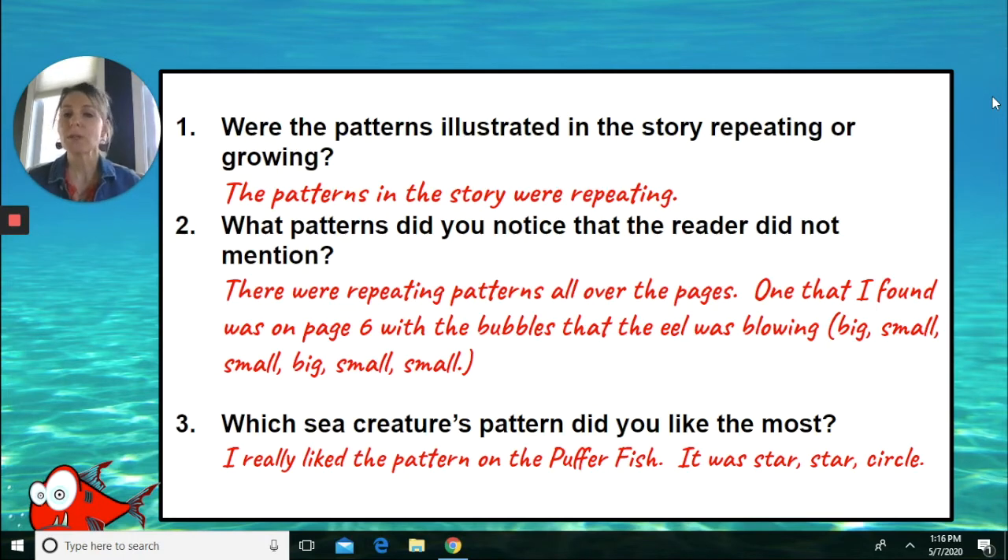And the last question: which sea creature's pattern did you like the most? I really liked the pattern on the puffer fish. The core of that pattern was star, star, circle. And I just thought it was so bright and colorful.